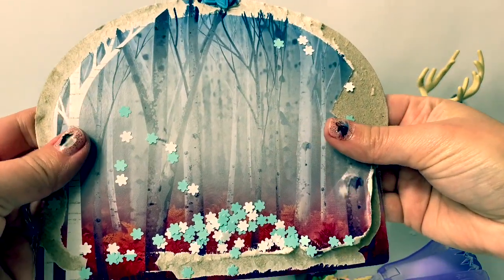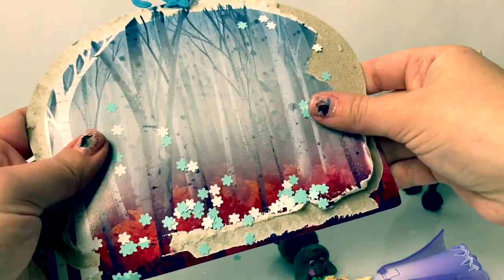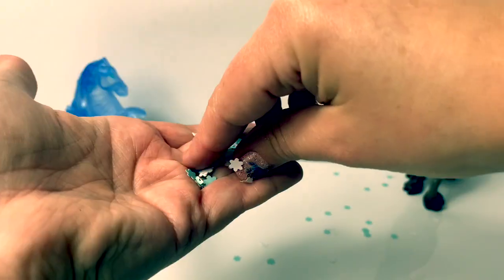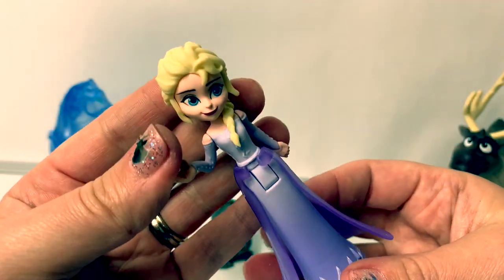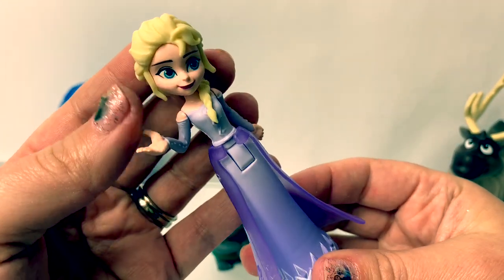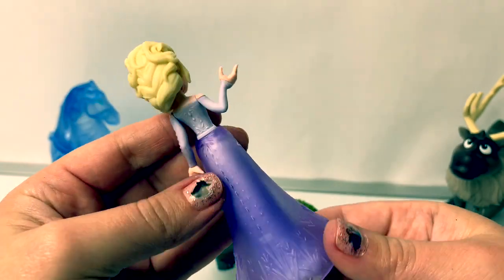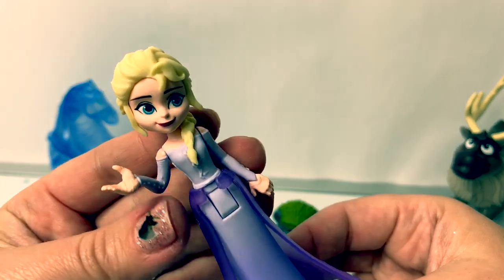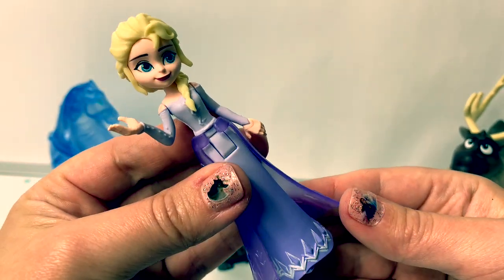Here on the back of the box, we see a beautiful picture of the forest, and look at these fun snowflakes! I just love these snowflakes! Here is Queen Elsa, and she's wearing her classic braid. Beautiful! With this particular doll, she's wearing her purple dress from the movie Frozen 2.